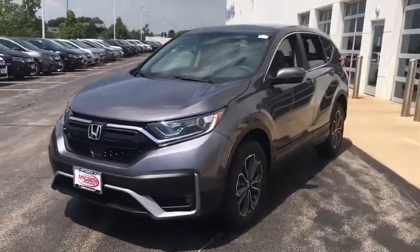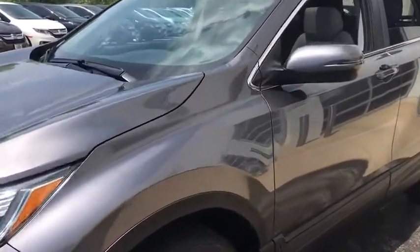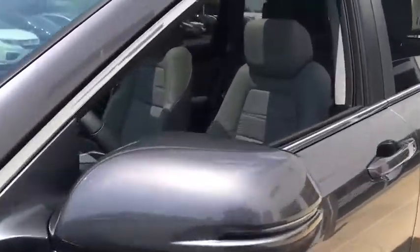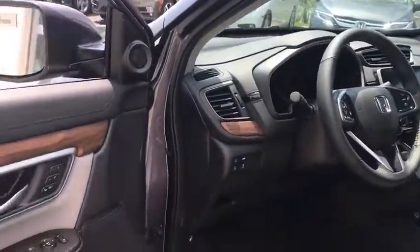Here are some of this vehicle's great options: leather-wrapped steering wheel, trip computer, fog lights, leather seats, outside temperature gauge, engine immobilizer, body color door handles, and tinted glass.